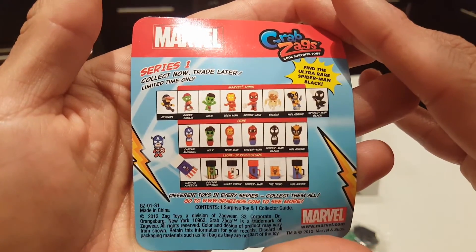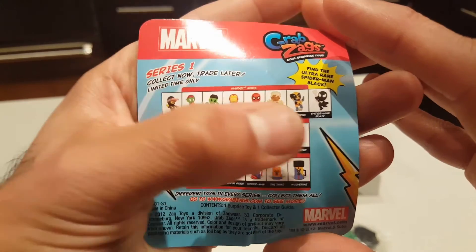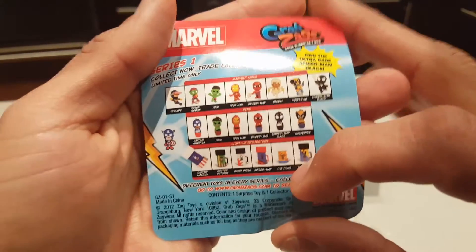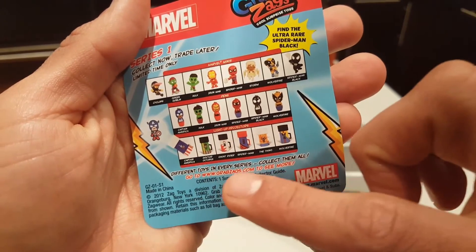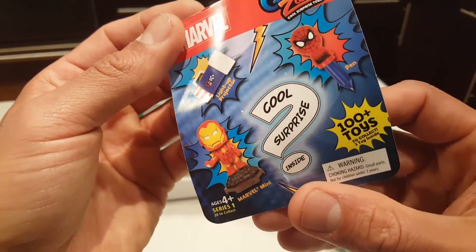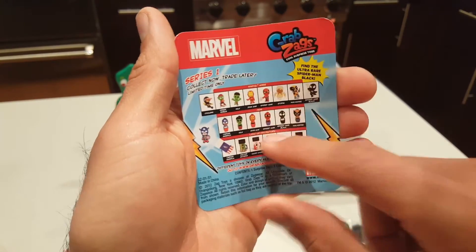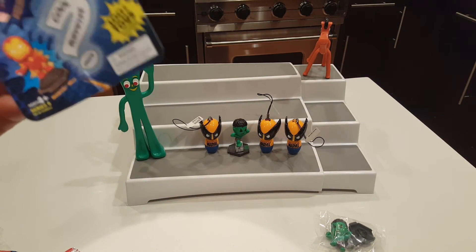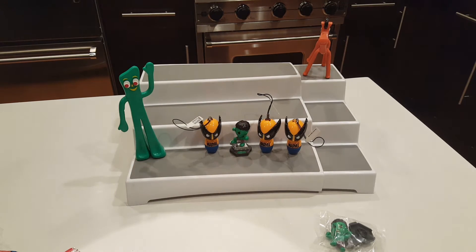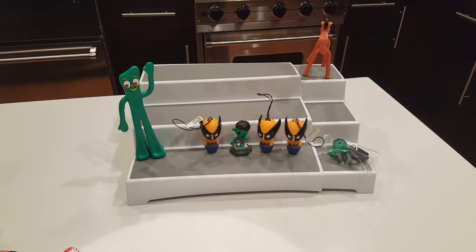In any of these bags you can get a projector, a pen, or a mini figure. We ended up with two Hulks and three Wolverine pens — no projectors. You can collect different toys; go to GrabZags.com to see more. I've never seen these other than that one time at Target, but I kind of want to get more because they're a fun mixture of different kinds of things in blind bags. The Hulk is my favorite — I like the figures better than the pens, but I really wish I would have gotten a projector!